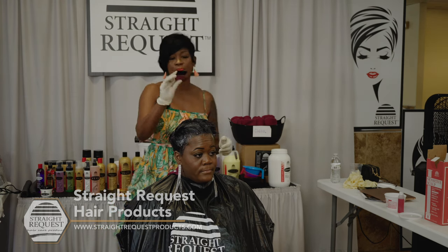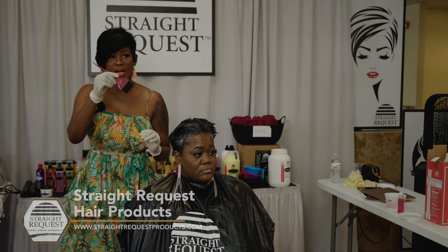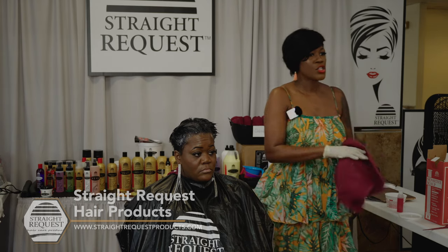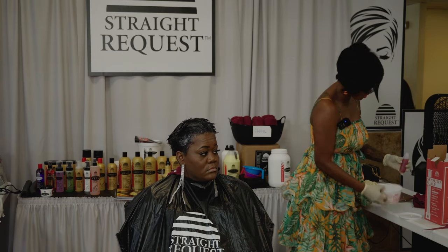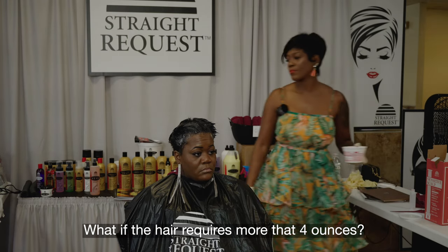I actually like to use the brush with shorter bristles for relaxers with short hair so I'm not wasting product. How many ounces does it take to do a retouch relaxer? Two ounces is for a hairline. Four ounces is for an entire retouch relaxer. If you're using over four ounces, you are wasting product. If it's a retouch, you're only retouching the new growth — four ounces. If that hair requires more than four ounces, you're charging for a virgin relaxer.